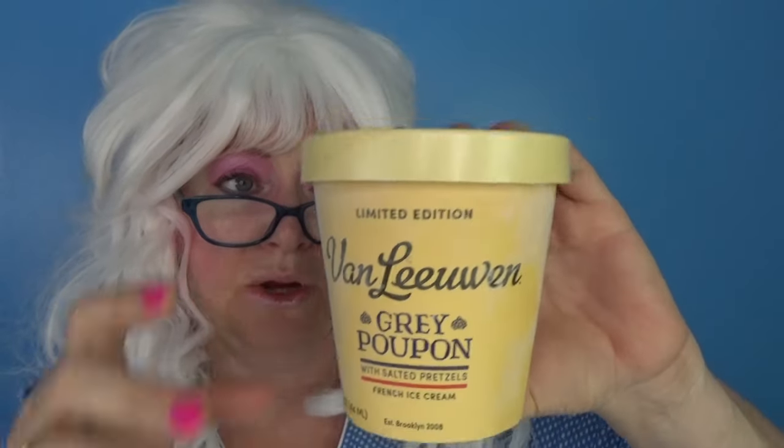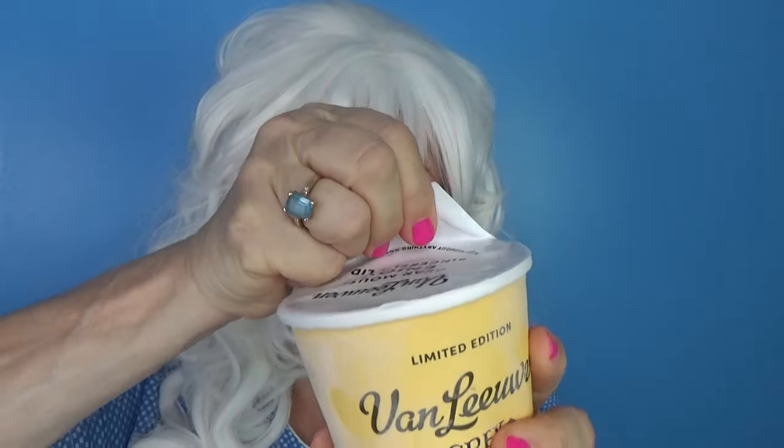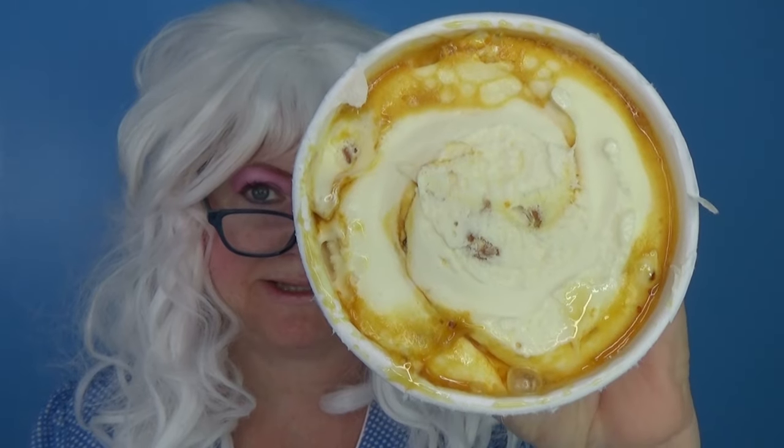The next one that Granny's gonna try: Grey Poupon. Do you know what that is? It's mustard. Mustard ice cream with pretzels? My goodness. Well, Granny's gotta try it, cuz you never know. Here's what it looks like inside — it looks like caramel inside, but Granny's not fooled, is she? She's been fooled before. Big old bite for Granny. Mustard ice cream. Here we go. Oh, my goodness. Who eats this stuff? What in the world is wrong with people? Yuck.